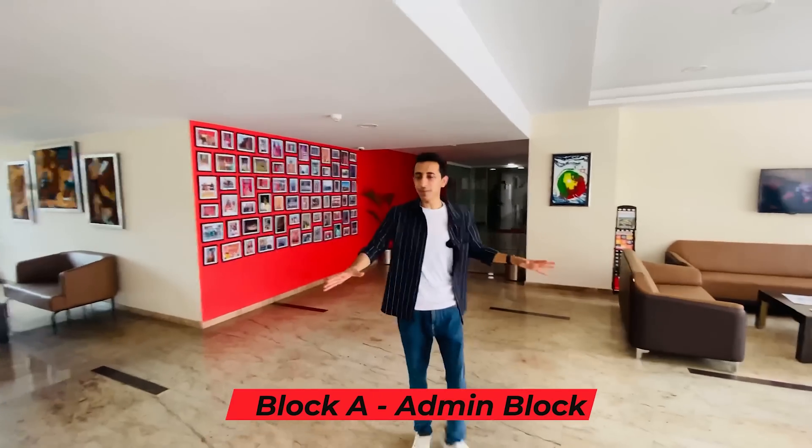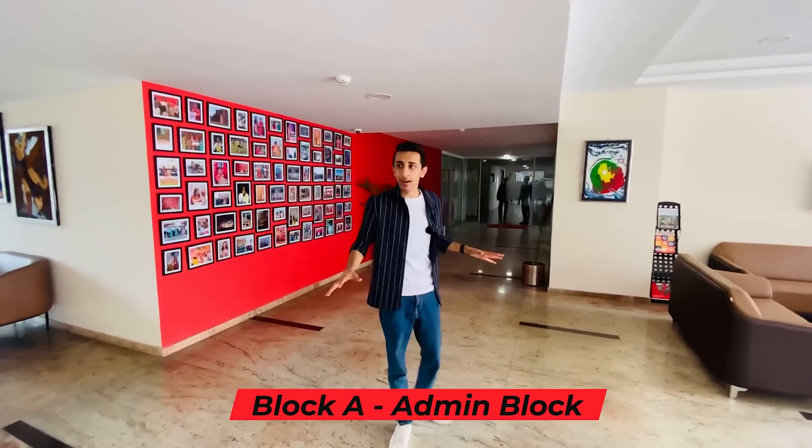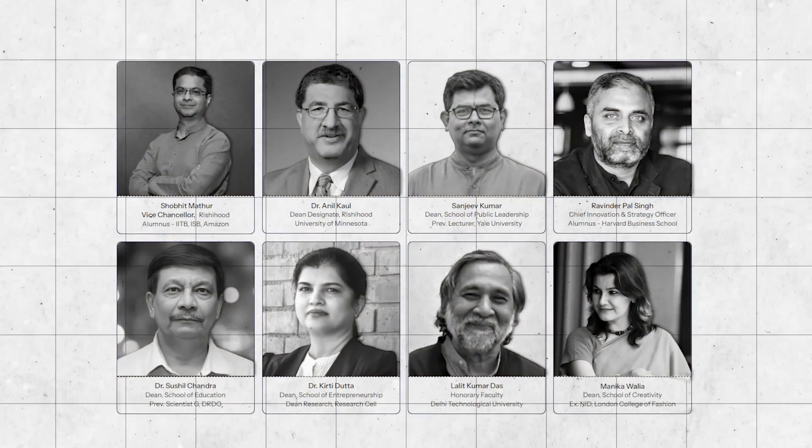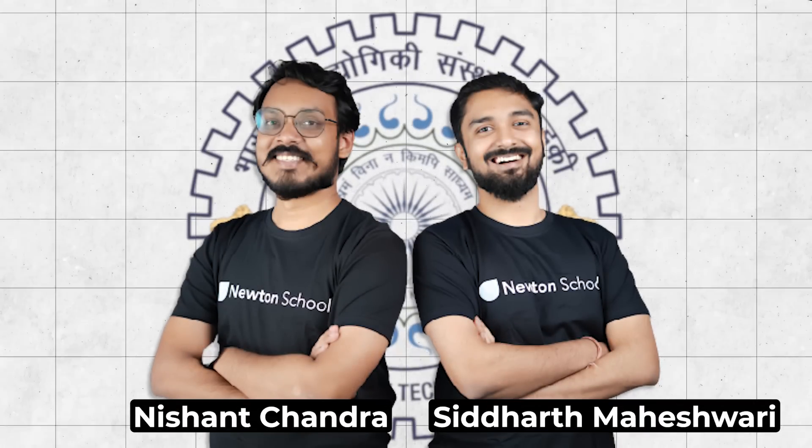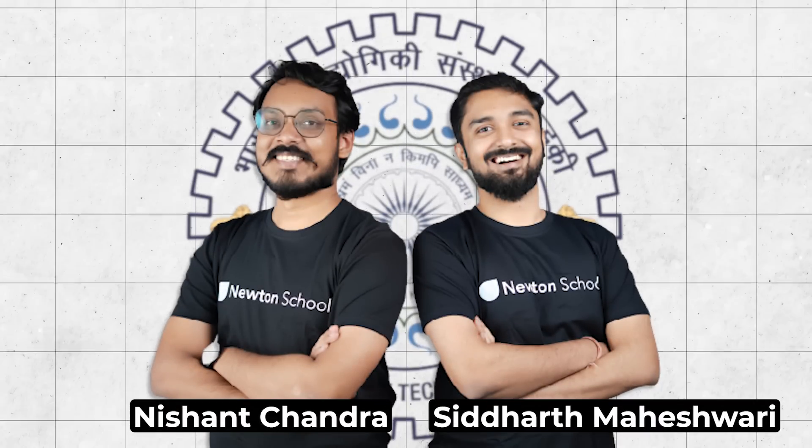Our first stop is Block A, the admin block — this is where you'll find the offices of the deans and all the high-authority people. Newton School was started by alumni of IIT Roorkee with the aim to really change the way education is taken forward, making sure students are in the top 1% by getting the best pedagogy, helping develop their personality, and getting the best faculty. Now let's take you to the classrooms.